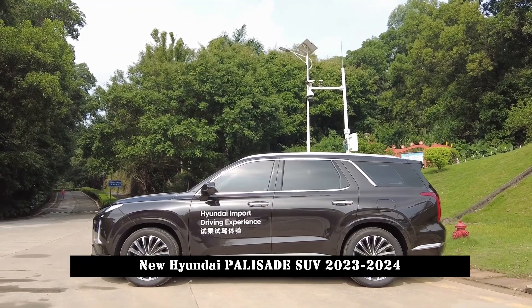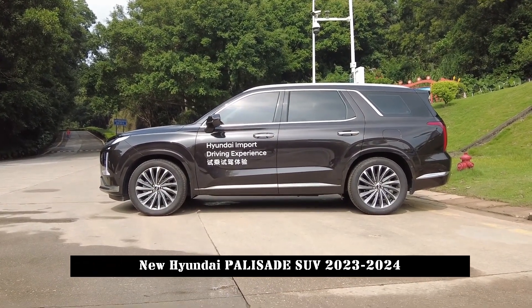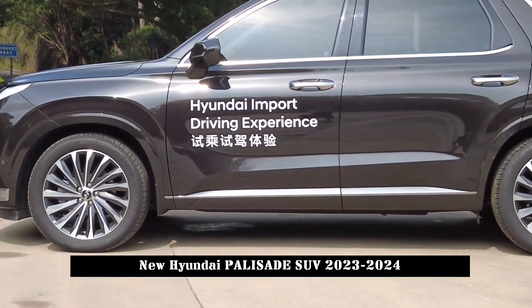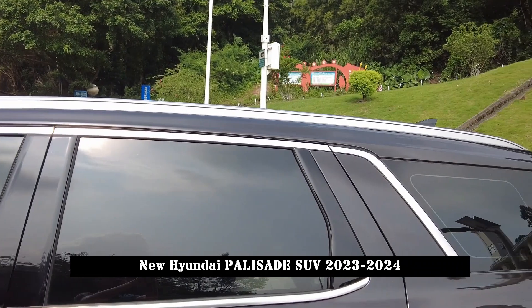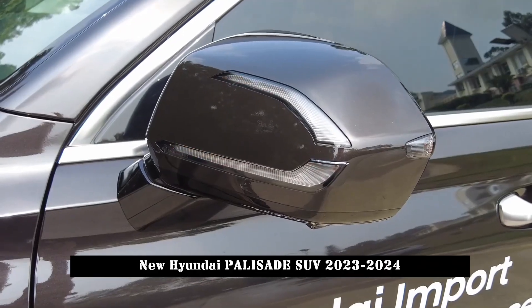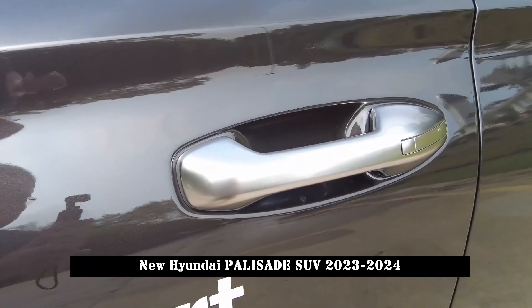In terms of appearance, compared to the current model, the front grille of the new Palisade has a wider shape. The interior of the grille adopts a large area of glossy black rectangular design elements, and the style of the split headlights has also been adjusted to improve recognition, which is clearly strengthened. At the same time, more chrome-plated stripes have been added to the front bezel for refined decoration.